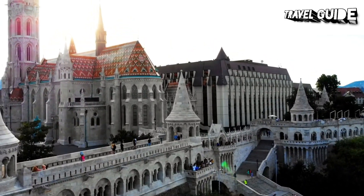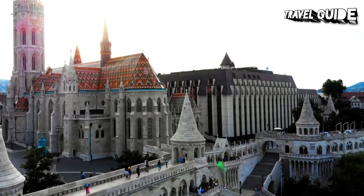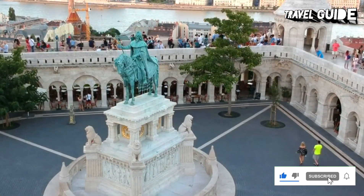While here, be sure to look for the bronze equestrian statue of St. Stephen, the first king of Hungary, in the south courtyard.